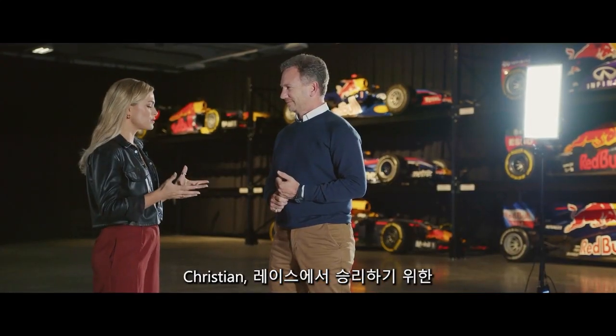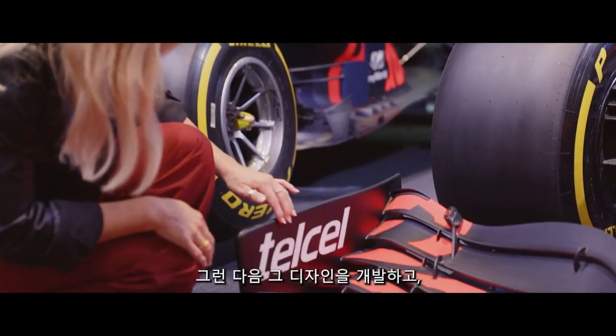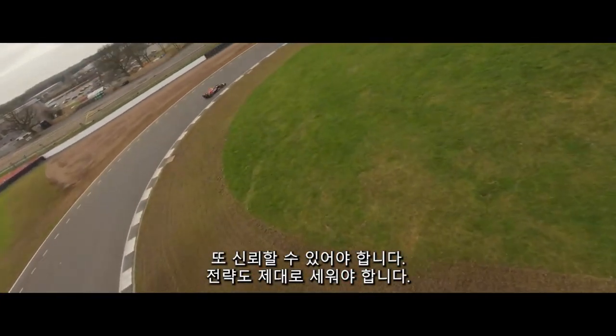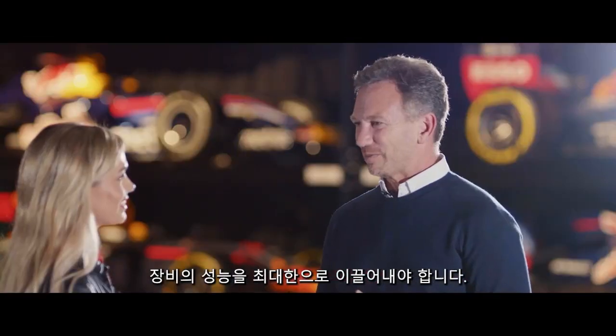Christian, what's the balance between the driver, the strategy, the design — all of this in order to win the race? Well, they each play a key role. You've got to have a design philosophy that works, that delivers on track. You've then got to produce and develop that design, and then you've got to operate it — it's got to be reliable. You've got to get your strategy right, and then of course the driver, who is our biggest variable, has got to deliver and extract that performance from these remarkable machines.